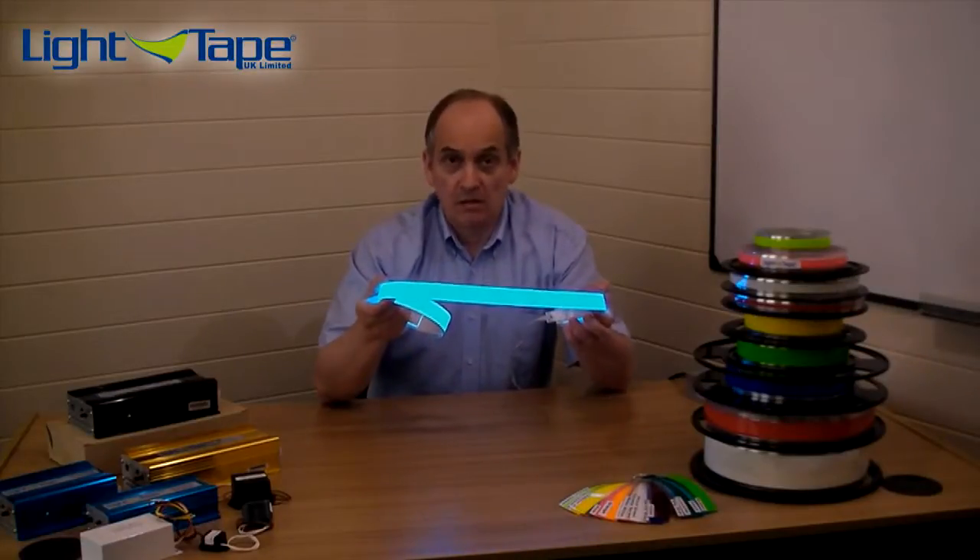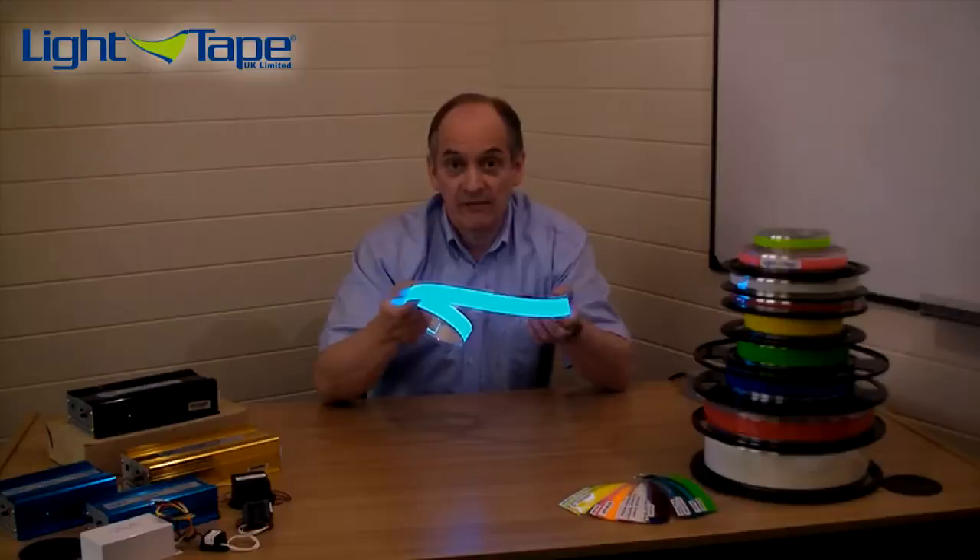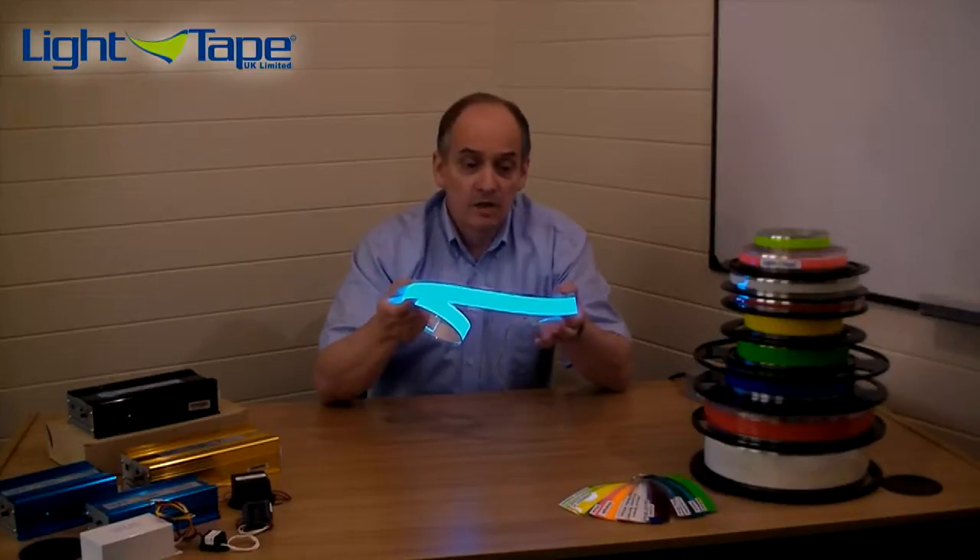That means that at 100 meters long, which is the maximum length we can light with one connector, it's using the same power as a 100 watt light bulb, which effectively costs about £45 a year to run and uses about 18 kilograms of CO2.